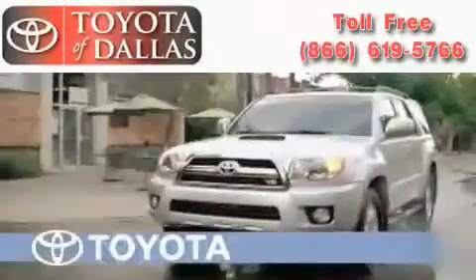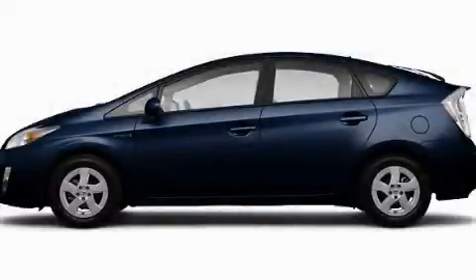Another fine vehicle offered by Toyota of Dallas. This is a brand new 2010 Toyota Prius, driving a statement.